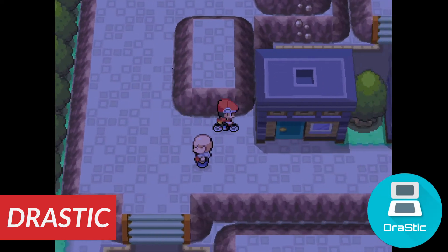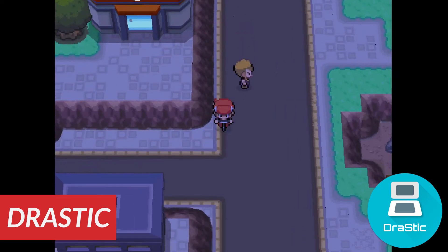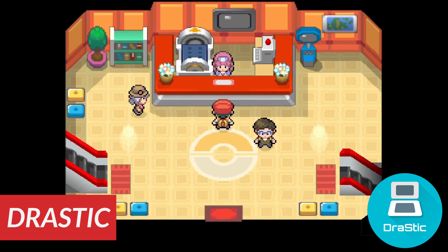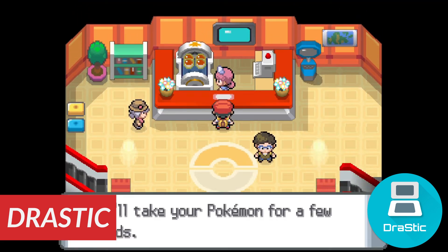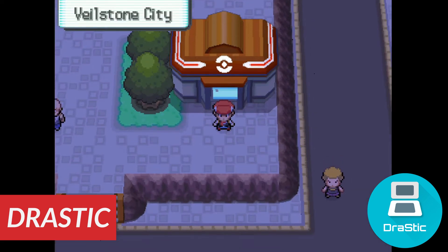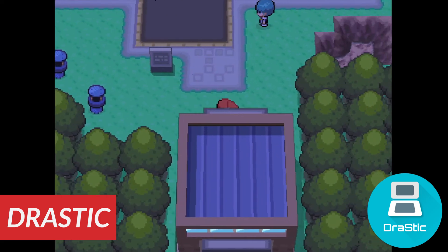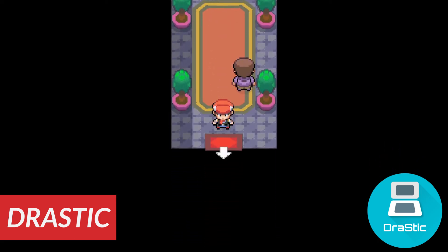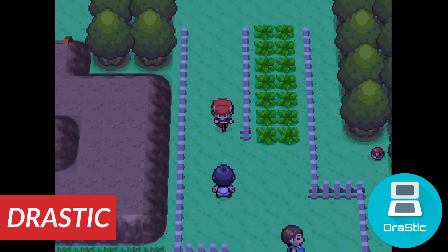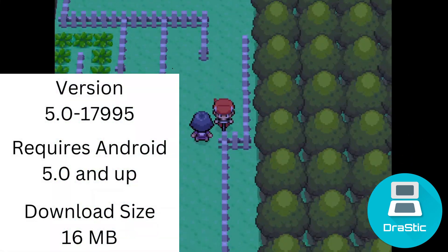My number 1 pick is Drastic, a Nintendo DS emulator. It's not free — it will cost you $5 — but if you want the best DS experience, this is where you get it. There are quite a few DS emulators to choose from on the Play Store, as well as cores in Retroarch, but none can beat Drastic. All of the features are good, you can use a controller, and it also has good on-screen touch controls. And let's be honest, we really just want to play Pokemon games, right?